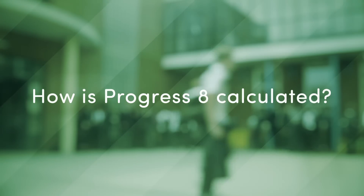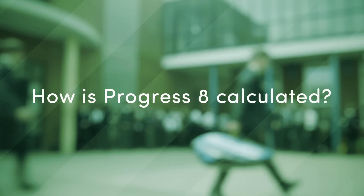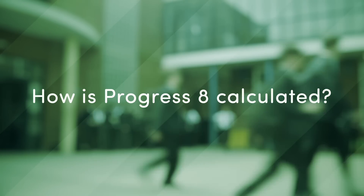Progress 8 is a better measure because it includes how well pupils of all abilities have done. The Progress 8 score tells you how well pupils in a school do, whether they get better or worse grades compared to pupils in other schools.